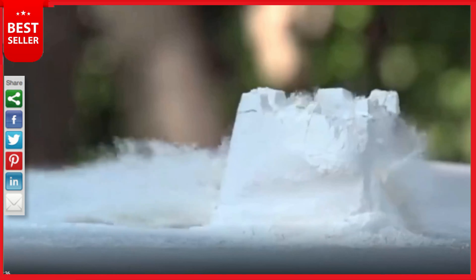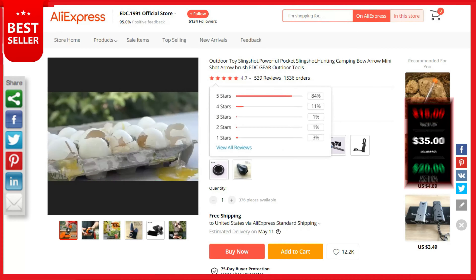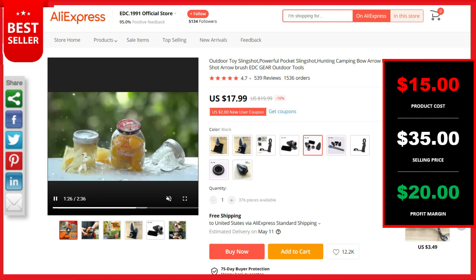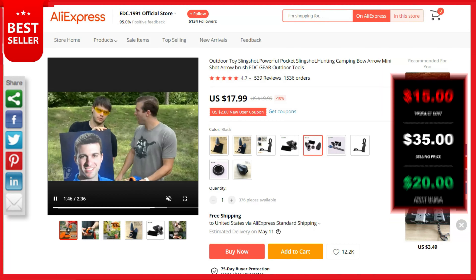High precision, high shot speed — very fast aiming and shooting possible, up to six times the power, with 12 jewels of pocket shot ammunition made of carbon steel. This is a top selling product on AliExpress with 539 reviews and 1,536 orders. Product cost is $15, selling price up to $25, and your profit is $20. Shipping is completely free. The discounted product link is down in the description.